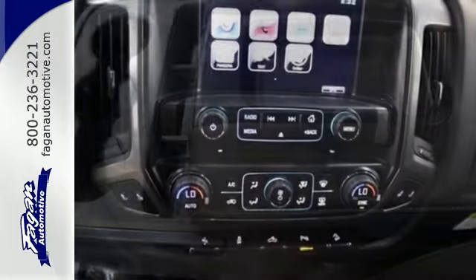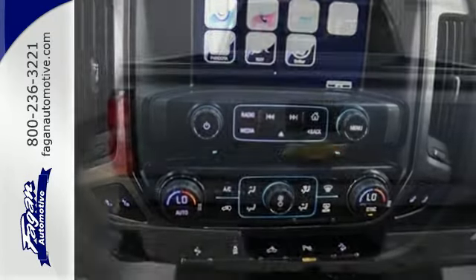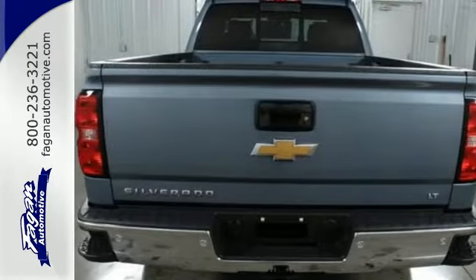Stabilitrack, electronic sway control, hill start assist, and an intelligent Ecotec3 engine give you the tools to trailer efficiently and effectively.